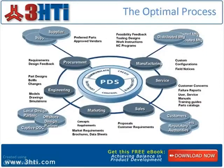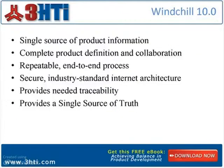This is a painful way to run a business. This is the optimal process, and this is our vision for how a product development system should be in your organization — a single integrated system with all digital product information managed and controlled. Windchill 10.0 from PTC features a single source of product information that enables development efficiencies, reduces errors, and rework.